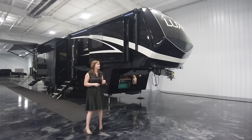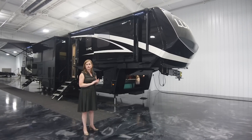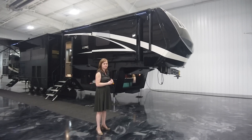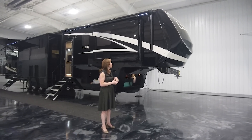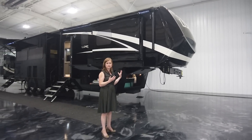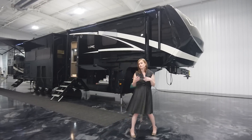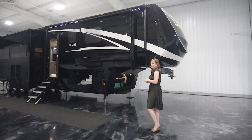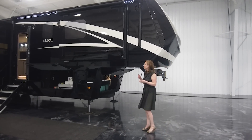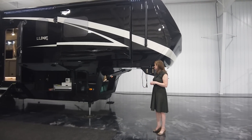All of our units are going to be full paint. We use an automotive paint — no decals, double clear, wet sand and buff. This is our standard two color paint; they opted to go with the black and the white. One piece seamless fiberglass caps on the front. All of our caps front and rear are very well insulated, in addition to our sidewalls as well. All of our walls are three inches thick, and I do have a wall piece off-cut we'll talk about when we're inside.